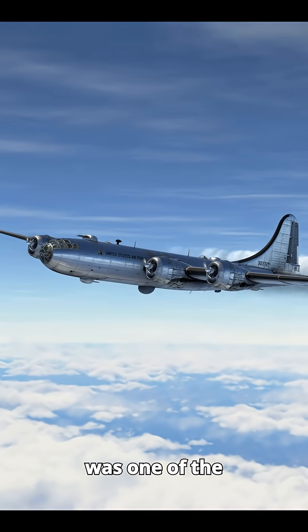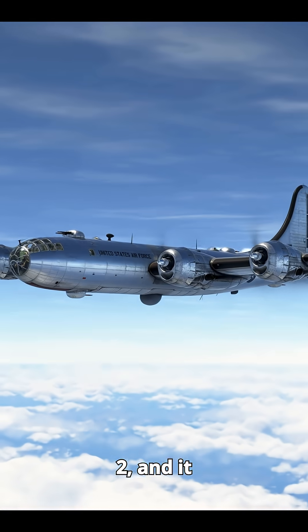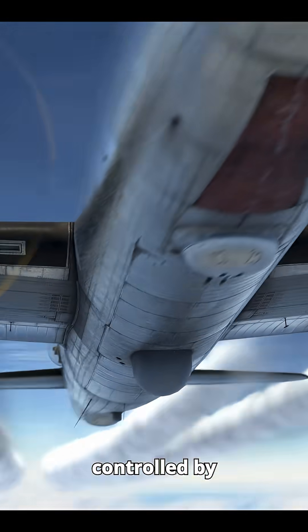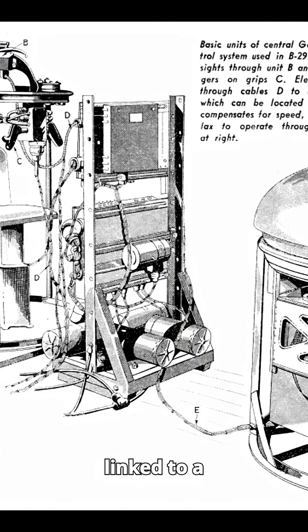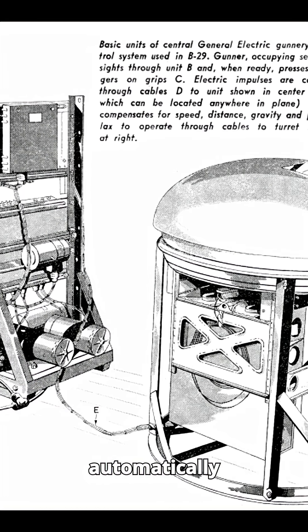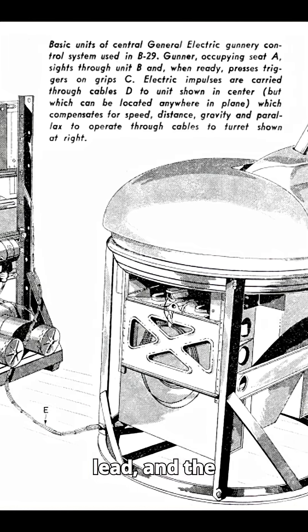The B-29's turret system was one of the most advanced of World War II, and it proved extremely effective in combat. Each turret was controlled by a mechanical analog computer linked to a gyro-stabilized reflector sight. The system automatically corrected for bullet drop, lead, and the bomber's motion.